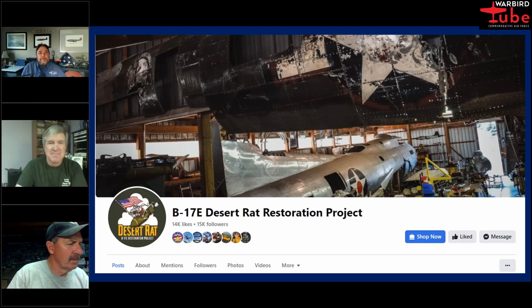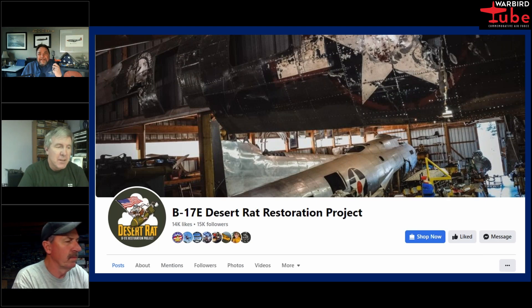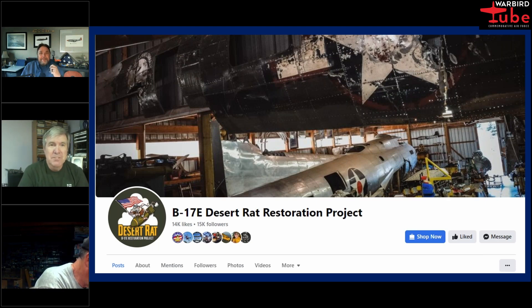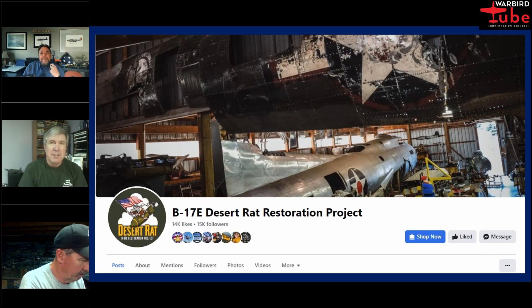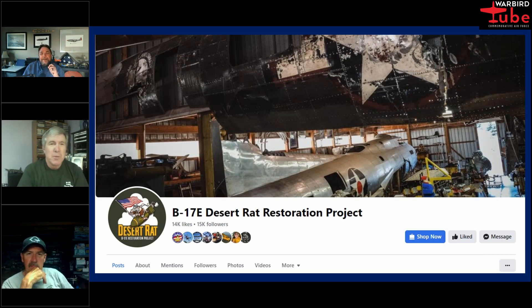Why take on the project of the link trainer? There was a museum going out of business and they offered it to us to save it from being thrown out. We wound up with basically two and a half link trainers and a bunch of extra parts. When John Juneau started coming out, his skills just seemed to really fit into that — and he's taken to the link trainer restoration like a duck to water.